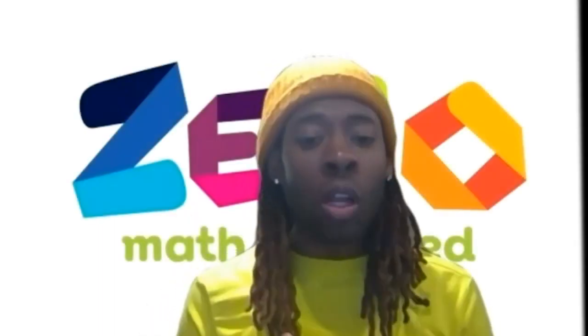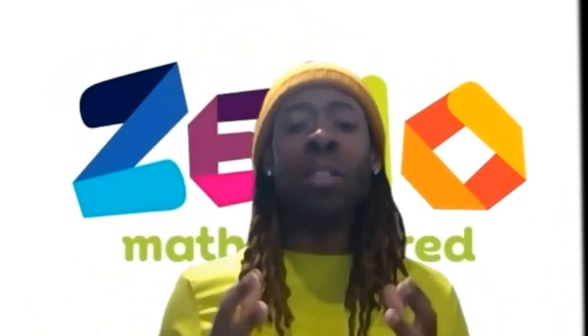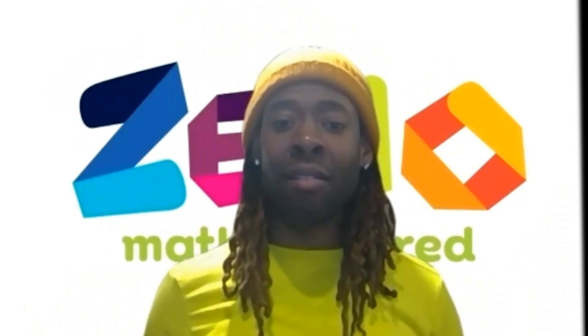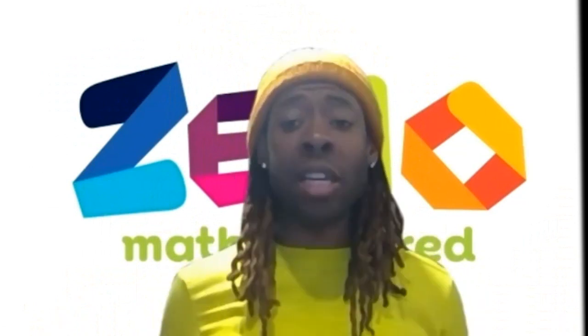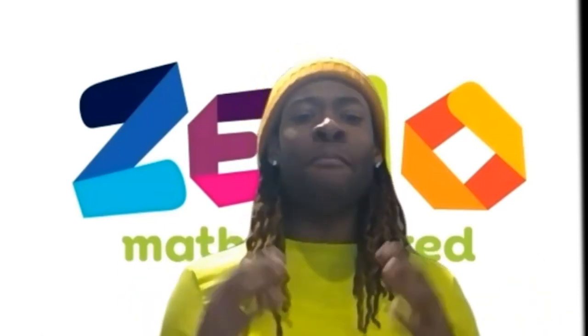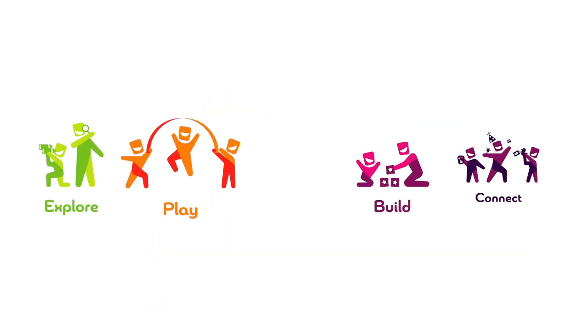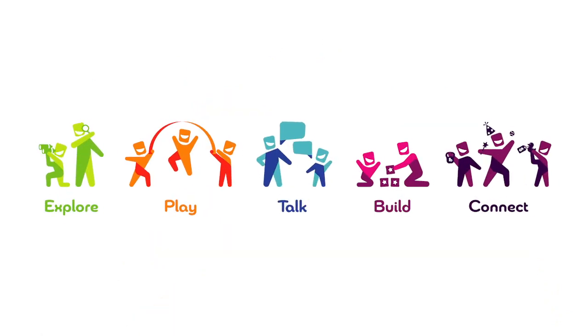In this video, you'll learn some easy tips to help your child become math powered. You are the most important teacher in your child's life. With your guidance and our tips to help you create math habits, your child is ready to have math fun and prepare for their future. As you play with your child, use these five practices.